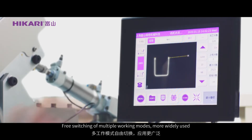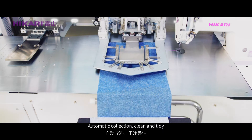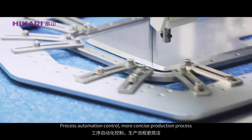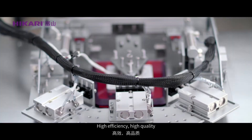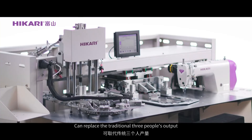Free switching of multiple working modes for wider applicability. Automatic collection keeps the workspace clean and tidy. Process automation control makes the production process more concise. High efficiency and high quality — can replace the traditional output of 3 people.